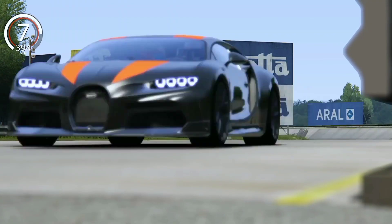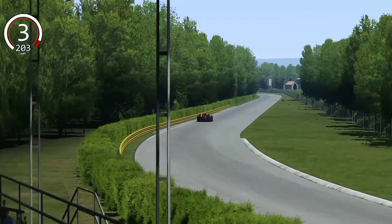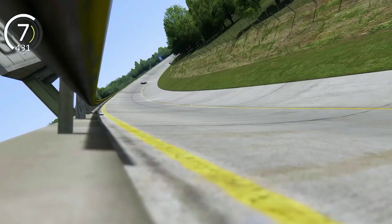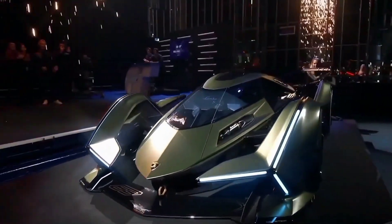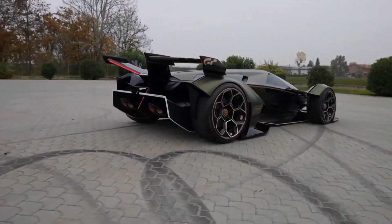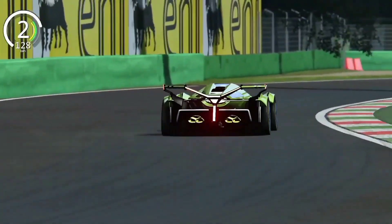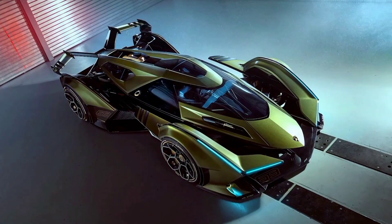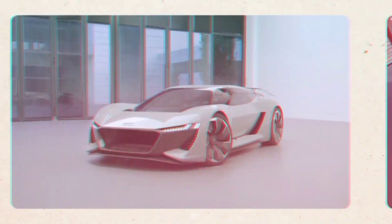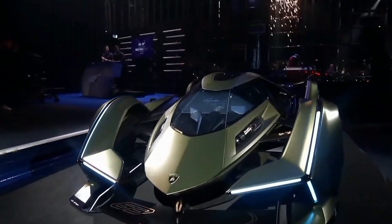The Lamborghini V12 Vision Gran Turismo, with its lightweight design and relentless power, could potentially reach similar thrilling speeds. Freed from the constraints of real-world regulations, this awe-inspiring creation knows no bounds. It's a car that transcends reality, emerging from the depths of someone's wildest dreams. The Lamborghini V12 Vision Gran Turismo embodies the spirit of limitless imagination and boundless possibilities — in a world where the technically non-existent comes to life, Lamborghini's visionary masterpiece takes center stage.